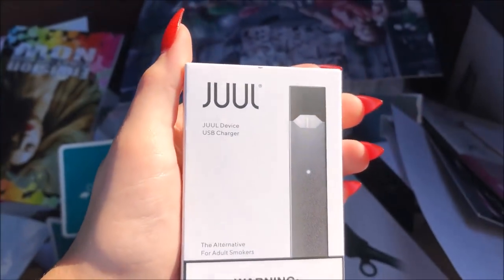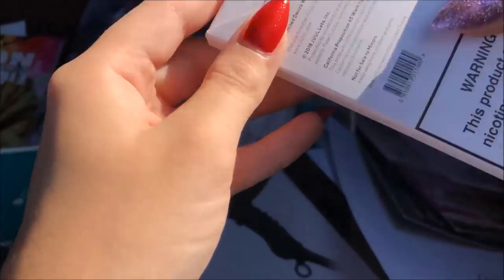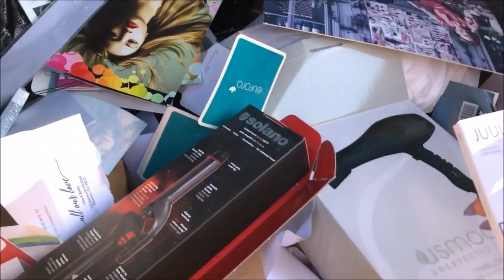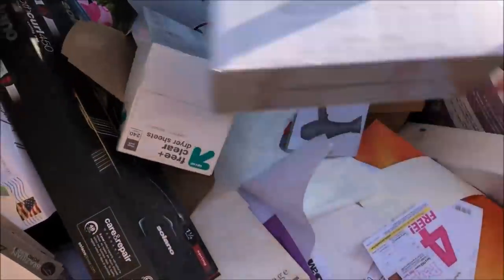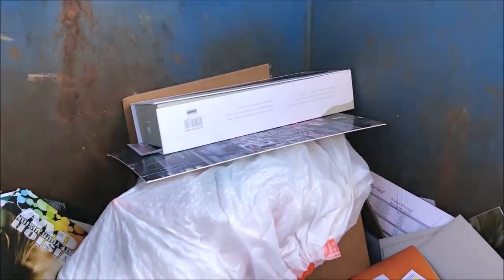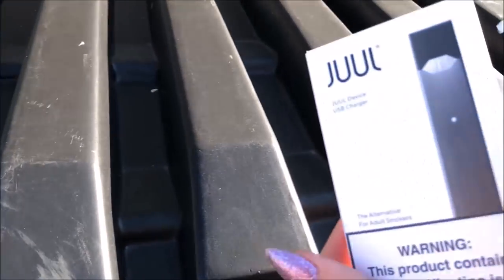Wait — is that one of those vape things? I guess the vape store threw it away. It looks sealed — wait, is it sealed? There could be more in here, I guess that makes sense since it is a vape store. I think it's what kids use these days to vape, so we'll look it up when we get home and open it up. At least we got one thing even if it's not makeup or hair. That's it for this dumpster.